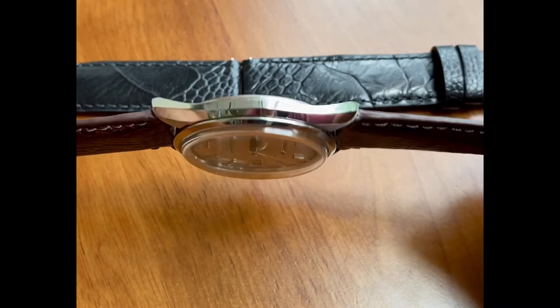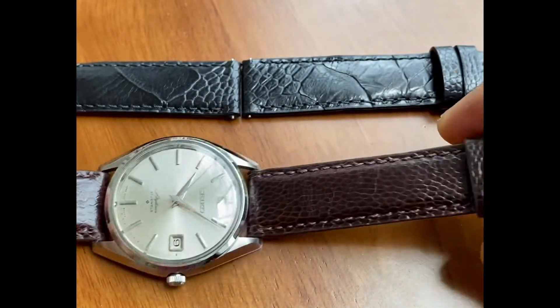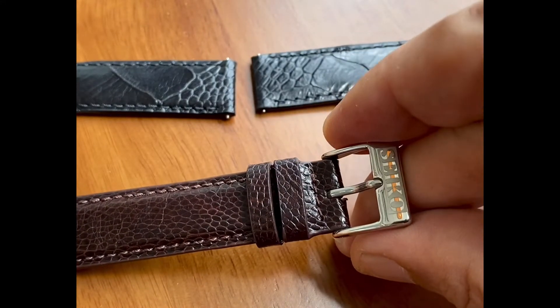I'm a real fan of these sharp, sharp case edges. I do like how this silver dial pops on this brown strap.